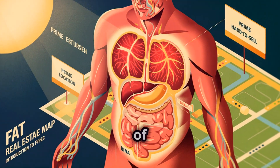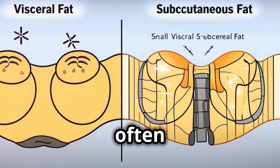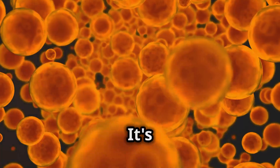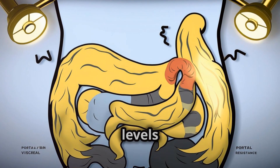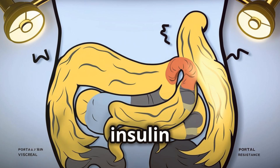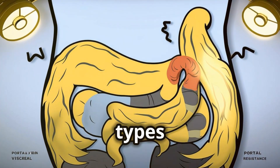Let's dive a little deeper into the world of fat. Visceral fat, the so-called deep fat, is often referred to as active fat. It's constantly releasing hormones and inflammatory compounds into your bloodstream. High levels of visceral fat are linked to insulin resistance, type 2 diabetes, heart disease, and even certain types of cancer.